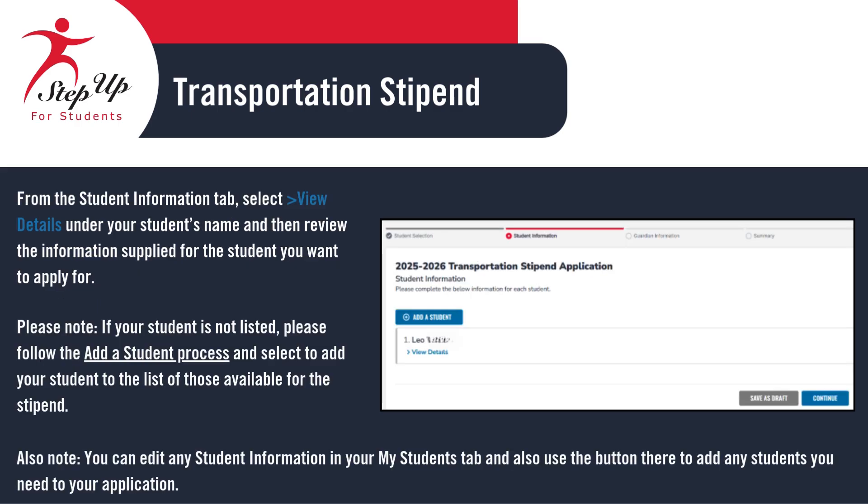From the Student Information tab, click View Details under your student's name. This will allow you to review the information for the student you want to apply for. If your student isn't listed, just follow the Add a Student process to include them in your application. You can update any student details in the My Students tab, and you'll also find the option there to add additional students to your application.